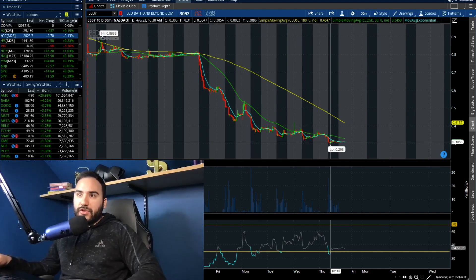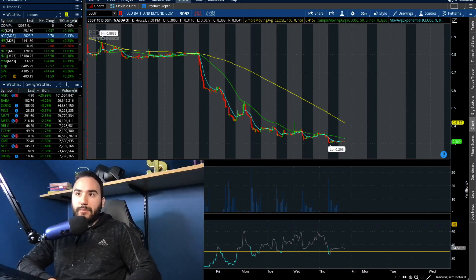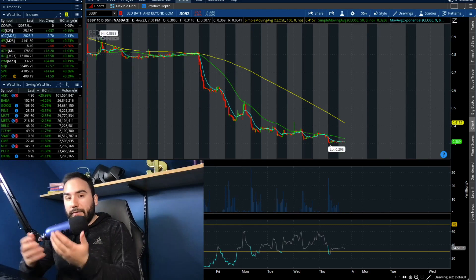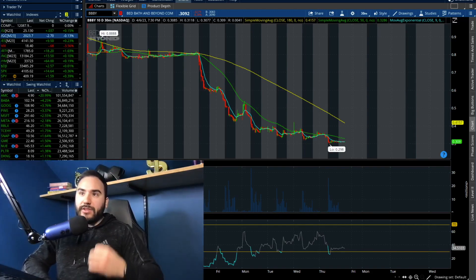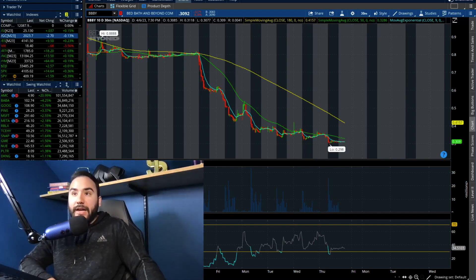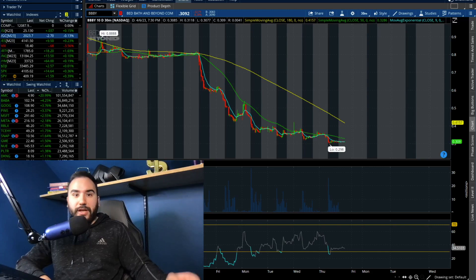In a reverse stock split, each outstanding share is converted into a fraction of a share. If they complete a 1 for 10 split, each share of Bed Bath & Beyond would be worth one tenth of a new share. A 1 for 5 would be worth one fifth; a 1 for 20 would be worth one twentieth. Generally speaking, when companies do these splits to bring the stock price up, it could harm investor confidence — although companies may complete a reverse stock split to boost sentiment, it could backfire and have the opposite effect.